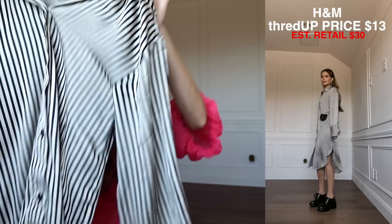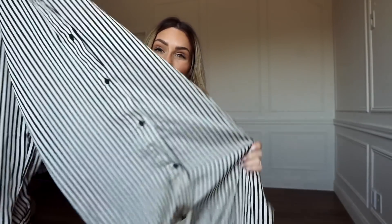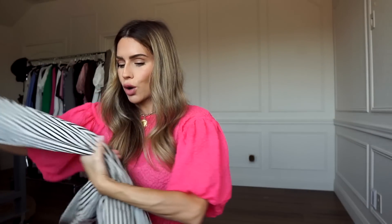Next is another one of those really easy items — from H&M, just an oversized striped, very silky and lightweight dress. I believe this was $13, so I got a really good deal. This is also really good for fall as well, so it'll carry over to the new season.